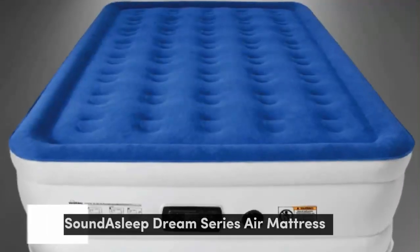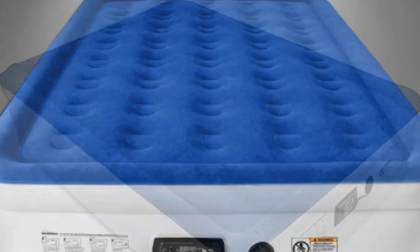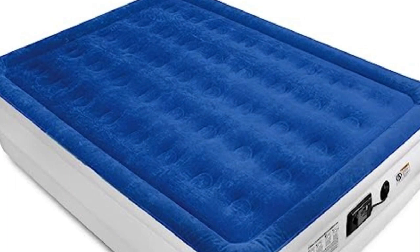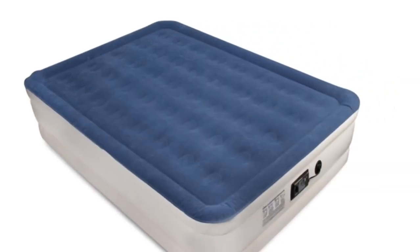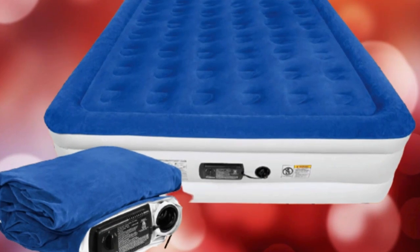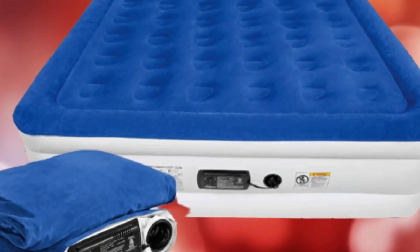Number 2. Expecting guests at your house soon? You don't need a cushy guest room to offer friends and family a good night's sleep. The Sound Asleep Dream Series Air Mattress, one of the best-rated inflatable mattresses out there, is said to be comfortable, durable, and easy to use. To help you in your quest for the perfect airbed, we put it to the test — here is what we found out.